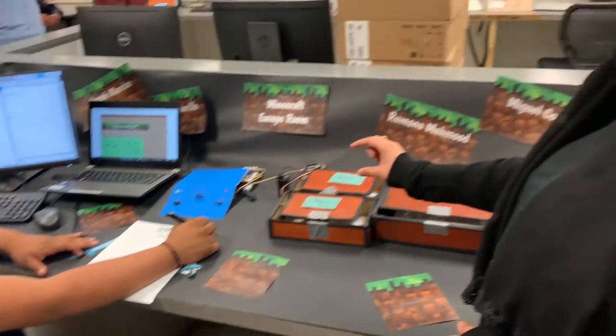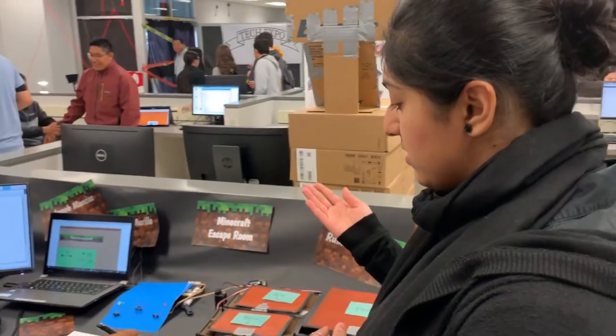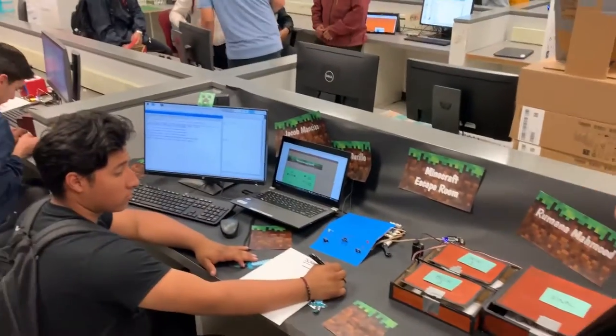We also have something called servos, which are little robot arms to lift up the boxes, and those also didn't correspond with the code.